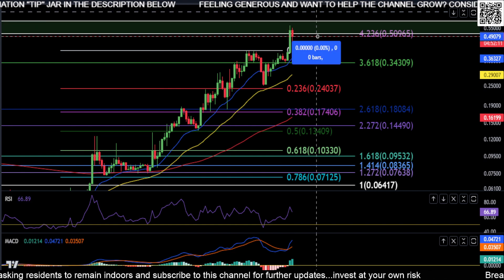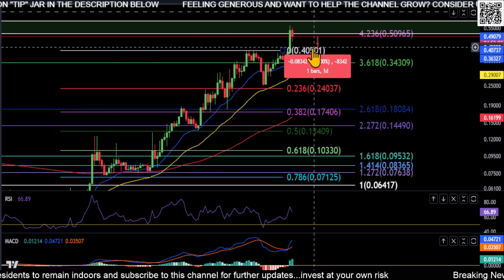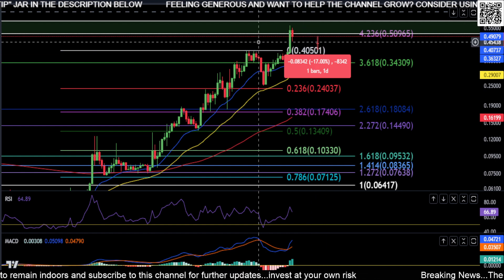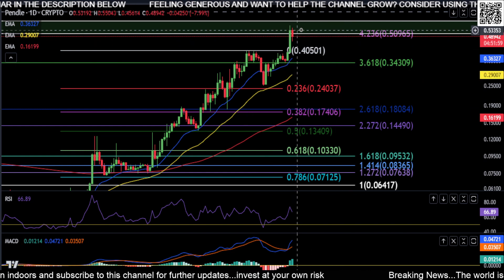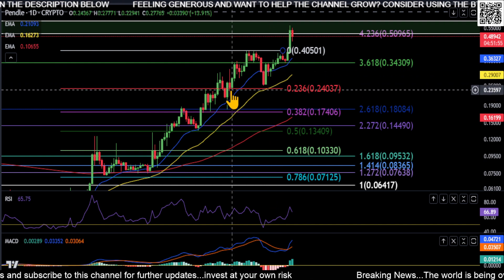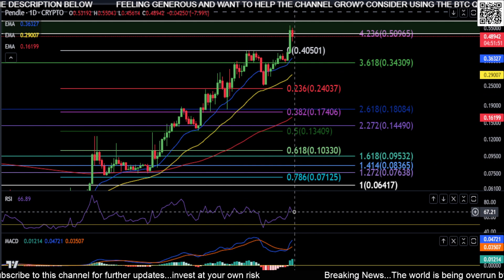If we pull back down to 40 cents and bounce, you're still really bullish. Right now you could still drop 17% and tag 40 cents, then bounce or accumulate and move higher. As long as you have these moving averages curling up and moving, you're going to find support — just like we did here and back here — and they'll just keep pushing the price higher.